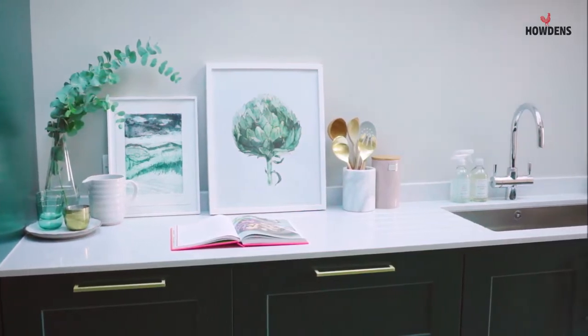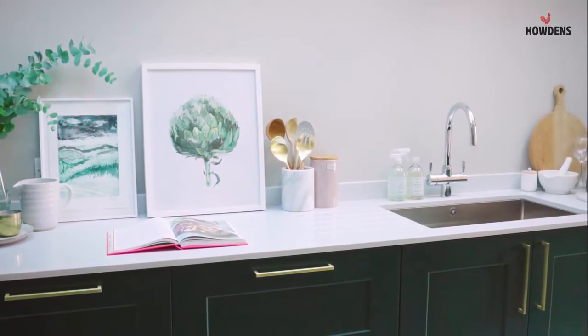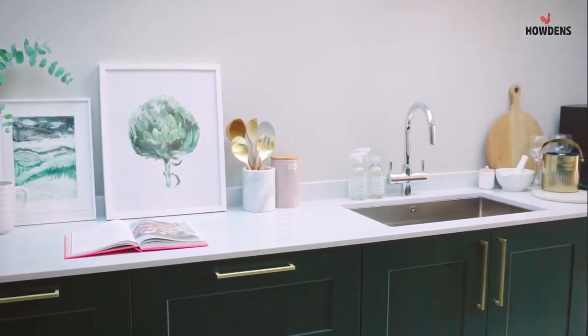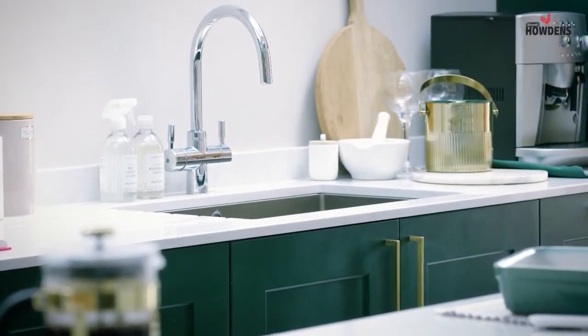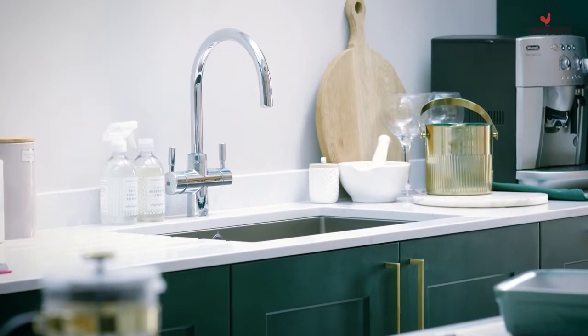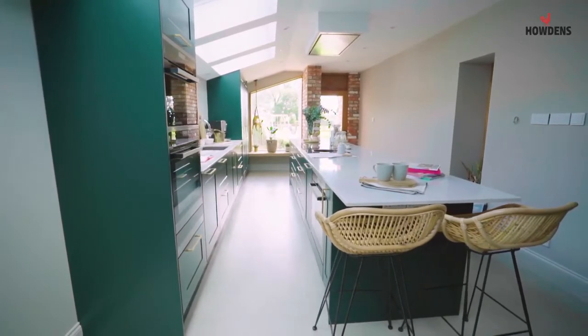We spent such a long time choosing the worktop. For me the worktop has to look great, but it also has to tick a lot of boxes because of the cooking I'll be doing here and the students I'll be having here. It needs to be hard-wearing, non-porous, and heat-resistant. Looking through Howdens' catalogue, the Silestone seems to be the best choice — and doesn't it look the best as well.